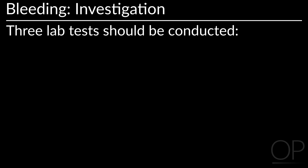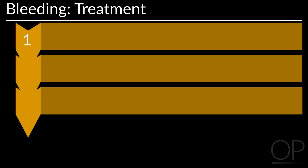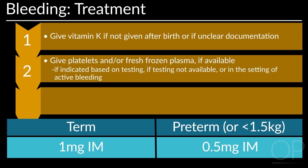Pre-lab tests should be conducted when assessing bleeding in a newborn. These include FBC including platelet count, smear, and coagulation studies if possible. To treat newborn bleeding, give vitamin K if not given at birth or if documentation is unclear. The dose for a term infant is 1 mg intramuscular, and for a preterm infant or one weighing less than 1.5 kg, it is 0.5 mg. Give platelet and fresh frozen plasma if available, as well as red blood cell transfusion as needed.